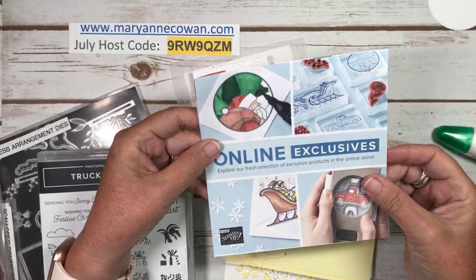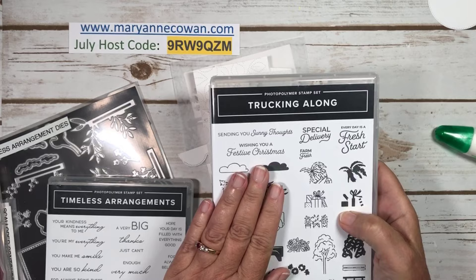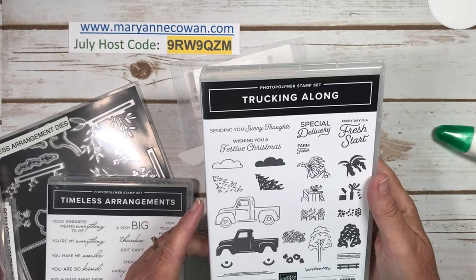So let's start again with the online exclusives. These are not in the catalog — they're only available online and very popular. I was just mentioning that the truck stamp set, although the punch is not currently available, the stamp set has so many different elements in it that you'll really get a lot of use out of it, whether you have the punch or not.